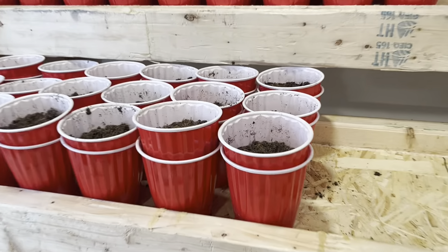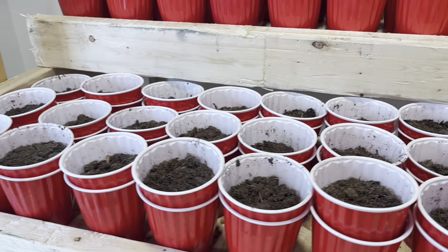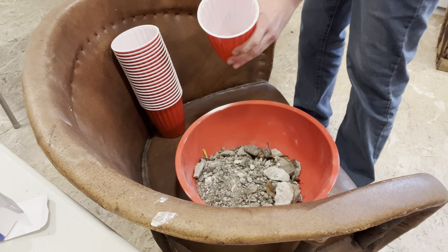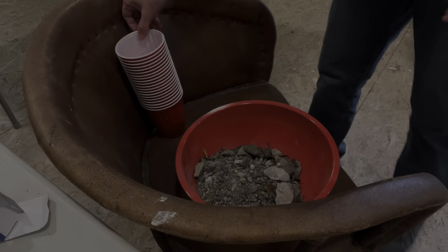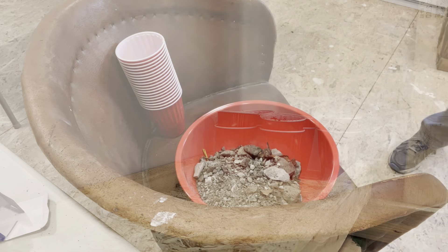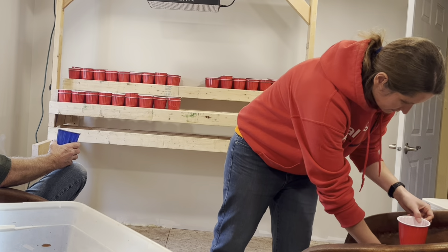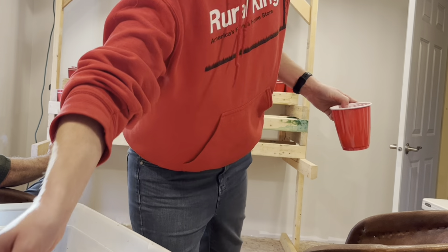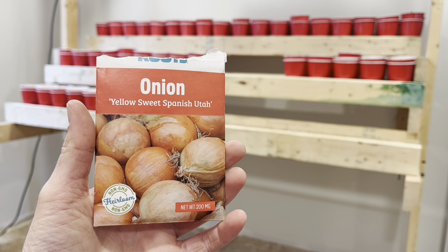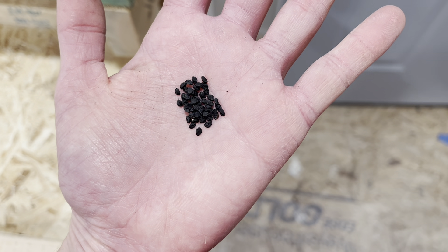We're getting the seeds loaded up using a double cup system - the bottom cup is just to help with drainage, basically just putting rock in there so it doesn't leak everywhere. This will be the first thing I'm planting, and if you're wondering what three dollars worth of seeds looks like, this is it.